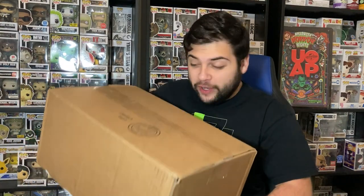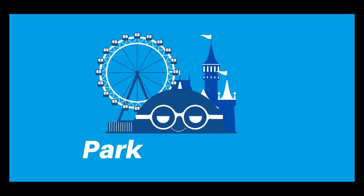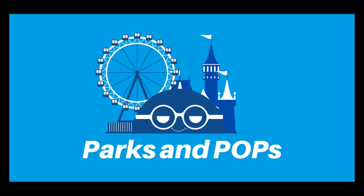We paid $78 for the Stranger Things Funko Pop lot. Before we open up this box, we're going to take out all the Funko Pops and then at the very end of the video we're going to tally up all the value to see if we were able to get back our money and actually make a profit off the lot.